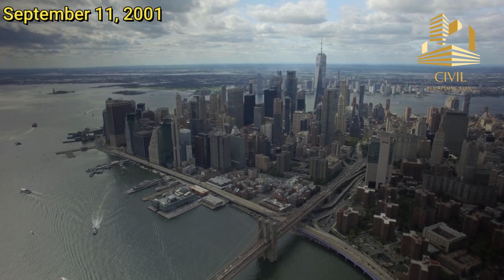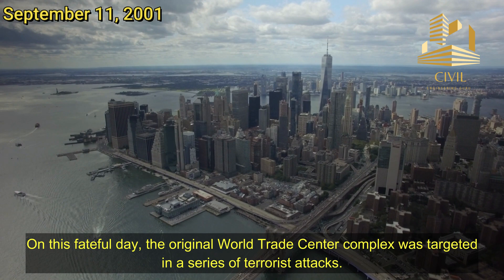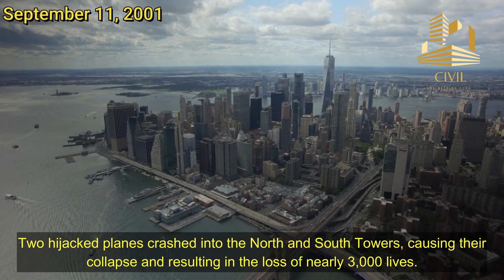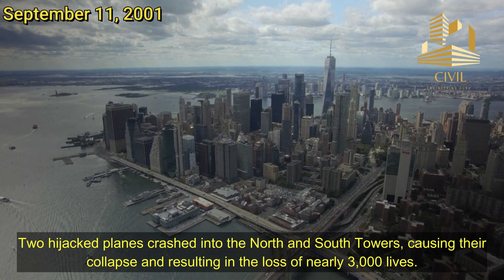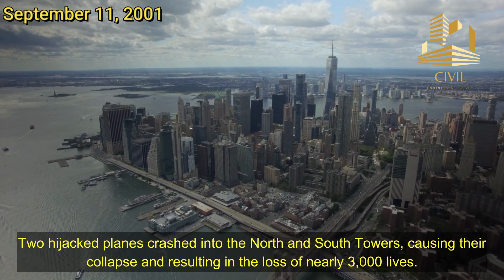September 11, 2001. On this fateful day, the original World Trade Center complex was targeted in a series of terrorist attacks. Two hijacked planes crashed into the North and South Towers, causing their collapse and resulting in the loss of nearly 3,000 lives.